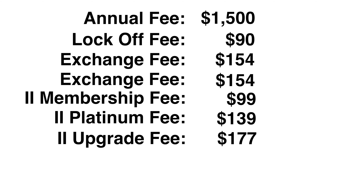Adding it all together — maintenance fee, lock-off fee, exchange fees, annual fee, Platinum fee, and upgrade fees — your $1,500 now comes out to $2,313. That's an extra $813 just in fees to Marriott and Interval International. But when you think about it, you're getting two weeks in two two-bedroom units for what is only about $1,150 apiece.